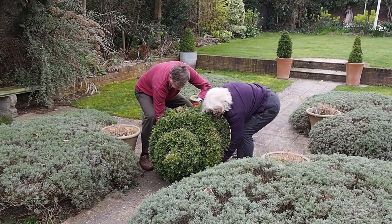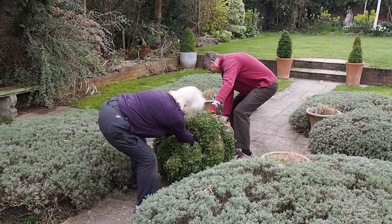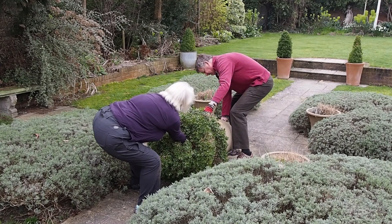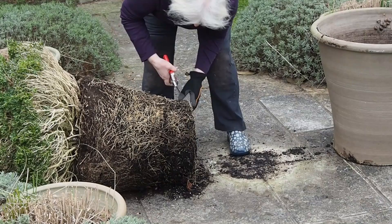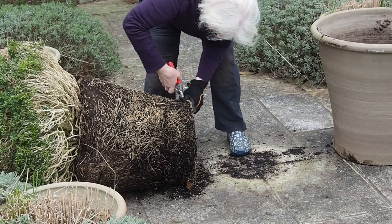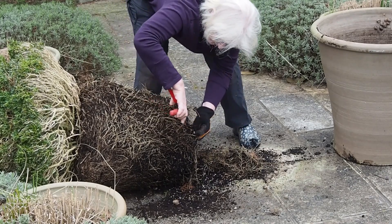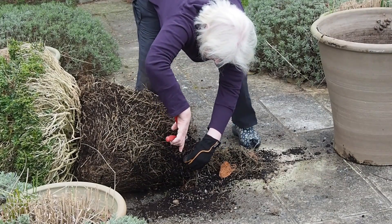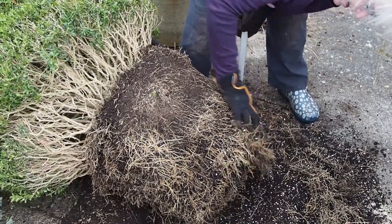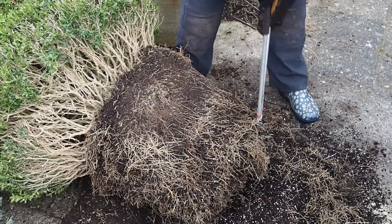Tipping out a pot of this size is quite a job, but if you tip it on its side and pull gently you can usually get it out. There are loads and loads of little roots holding all the soil in, so it wasn't easy to remove much soil. The whole point is to give the plant new soil for nutrition, so I used both secateurs and shears — and in the end loppers — to cut all those little roots back by about a third.